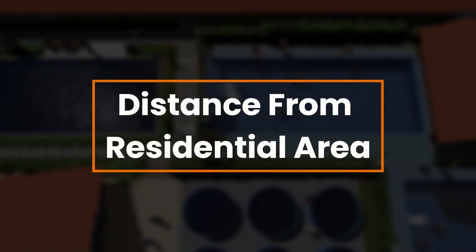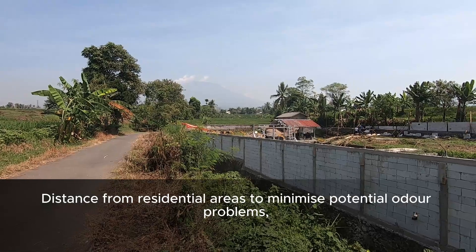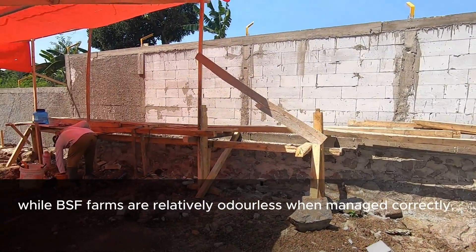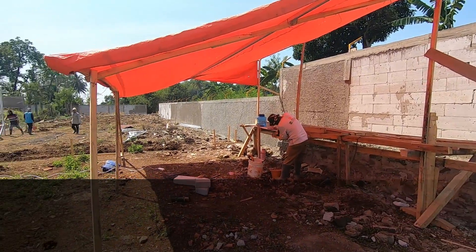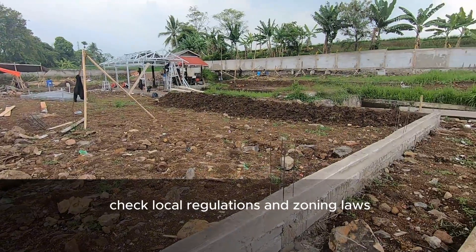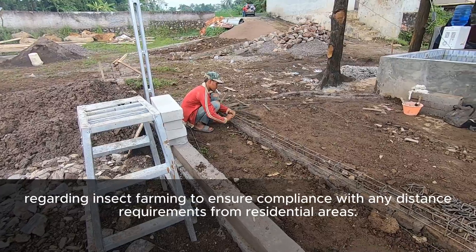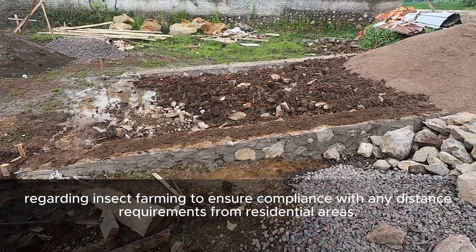Distance from Residential Areas. Maintain distance from residential areas to minimize potential odor problems. While BSF farms are relatively odorless when managed correctly, maintaining a buffer zone is advisable. Check local regulations and zoning laws regarding insect farming to ensure compliance with any distance requirements from residential areas.